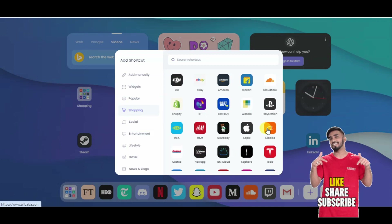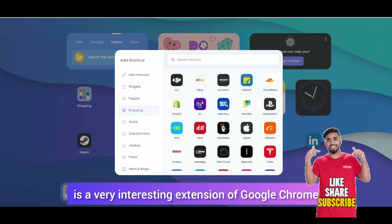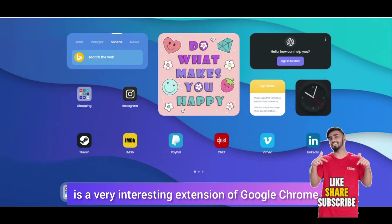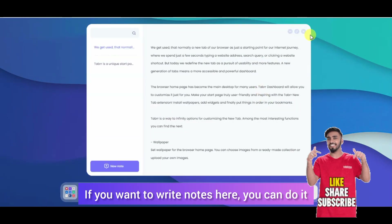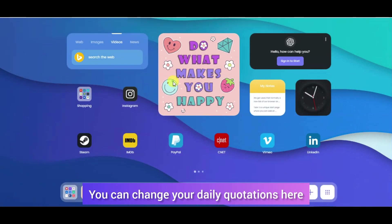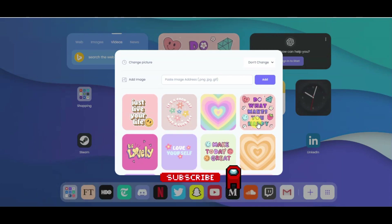You can add all kinds of apps like Alibaba — just click here and add that app. This is an interesting extension of Google Chrome. If you want to write some notes here, you can write here. If you want to change it, you can change it.